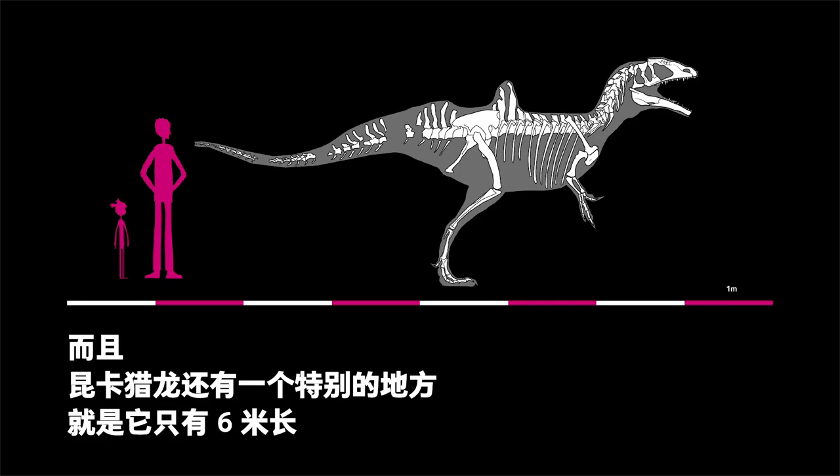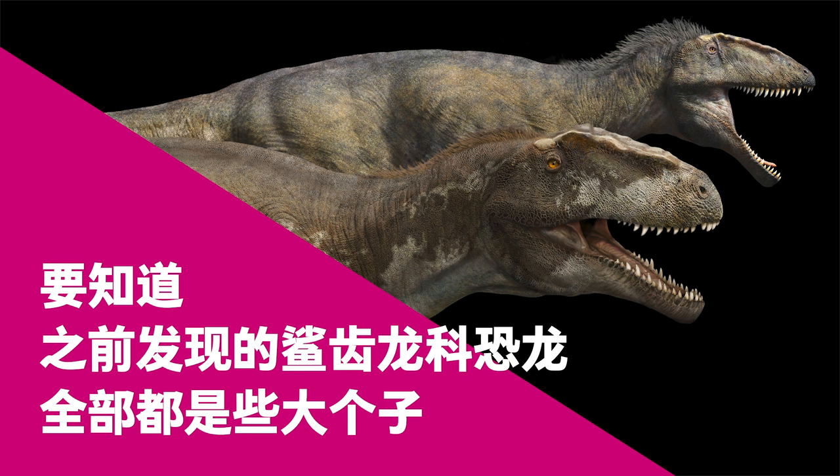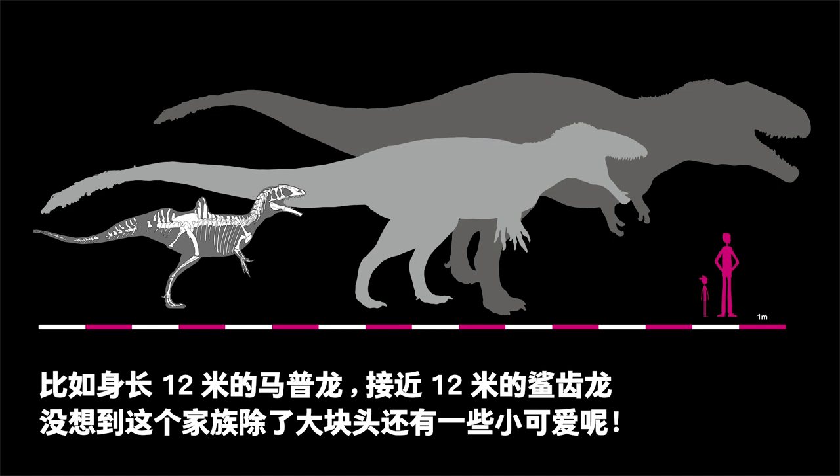Apart from being found in different places, the 6-meter long Concavenator was also shorter than its relatives. All previously discovered Carcharodontosaurids were larger, including the 12-meter long Mapusaurus and the slightly smaller Carcharodontosaurus. Their discovery showed that some Carcharodontosaurids could also be small.